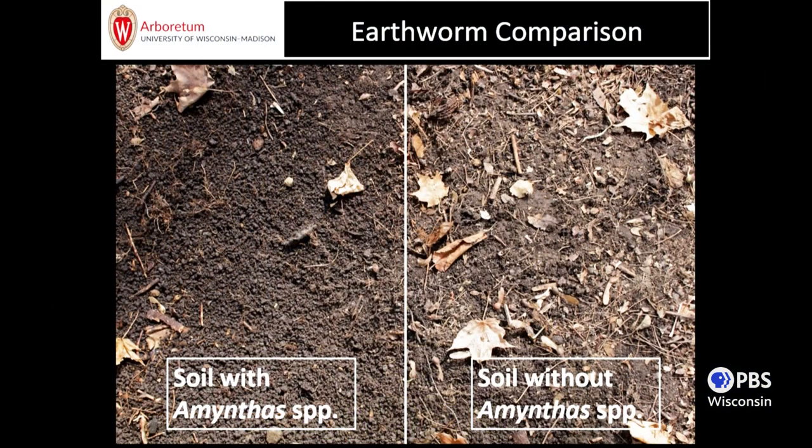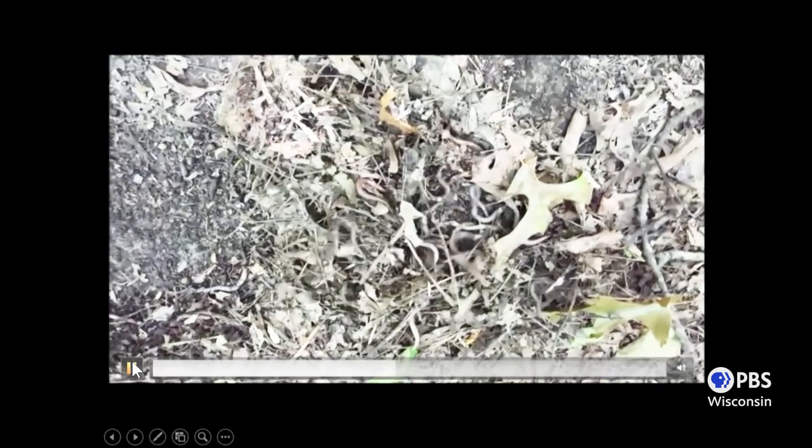Here's a good example of what the soil looks like. The left side shows soil with a species of jumping worms — you can see that really uniform granular-looking soil. The other side is without. This photo was taken years ago at the Arboretum right at the invasion front; we've been mapping the invasion throughout the Arboretum over the years. Now the right side looks just like the left side.